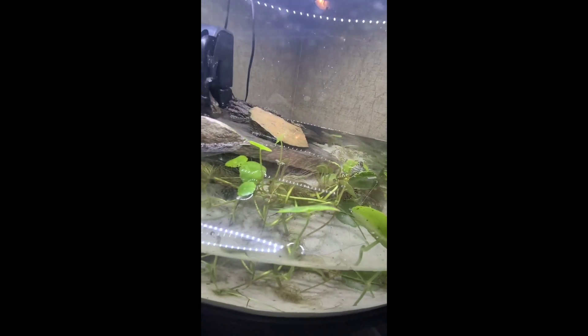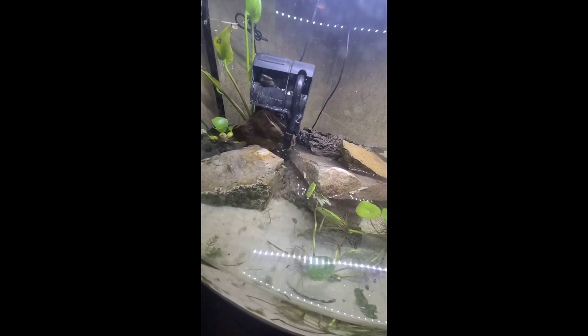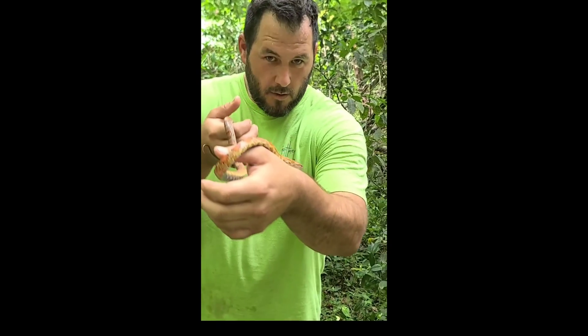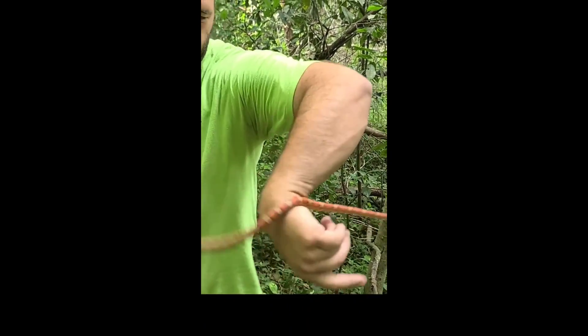I haven't even had a chance to tell you my grand plan with these baby turtles — they're going for like $29.99 online. Seriously though, give me a heart to support wildlife conservation, and if you would, follow and help support this channel.